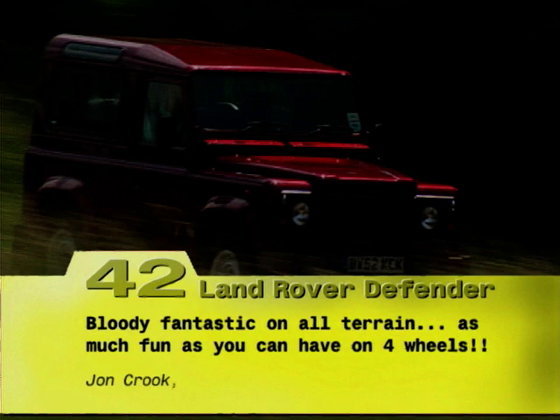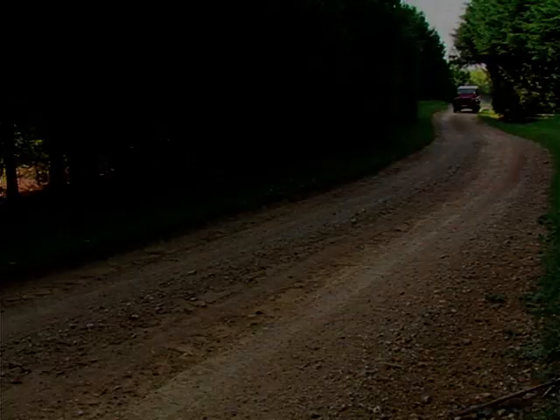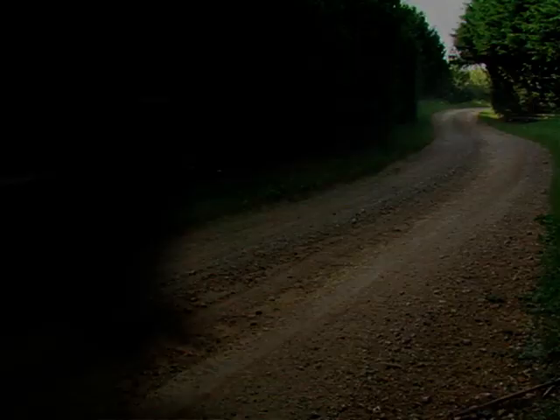Forget your trendy, modern off-roaders, your BMW X5s, Volvo XC90s — your not-so-fashionable but oh-so-serious off-roader, the Land Rover Defender, is hard to beat. It's tough as old boots, it's perhaps as rough as old boots, and it's as refined as a very unrefined pair of old boots.